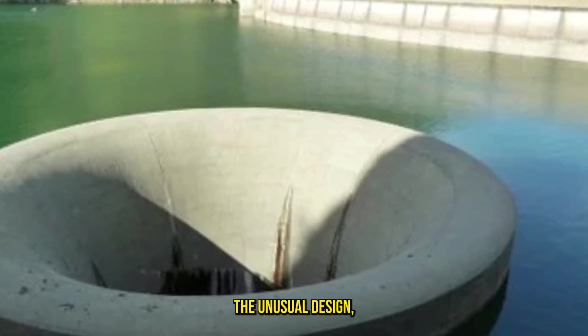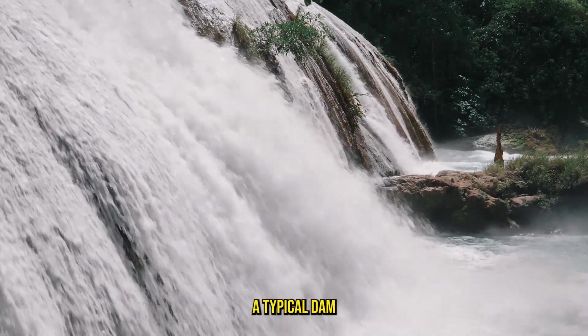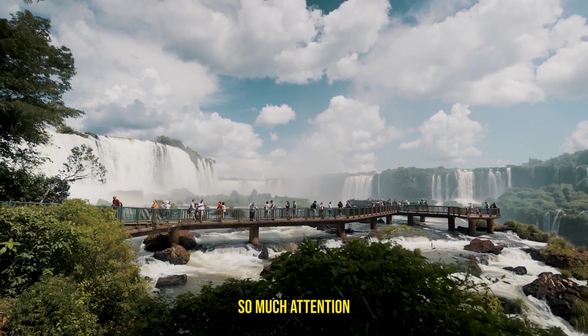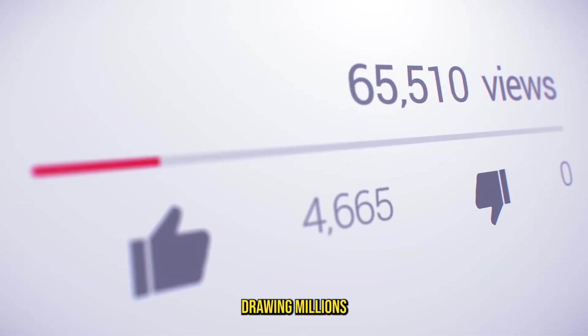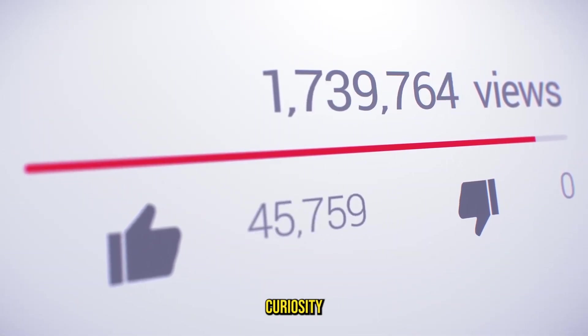The unusual design, which makes it look like a hole in the lake rather than a typical dam overflow, is what captured so much attention. When Evan shared his footage online, it went viral, drawing millions of views and sparking curiosity around the world.